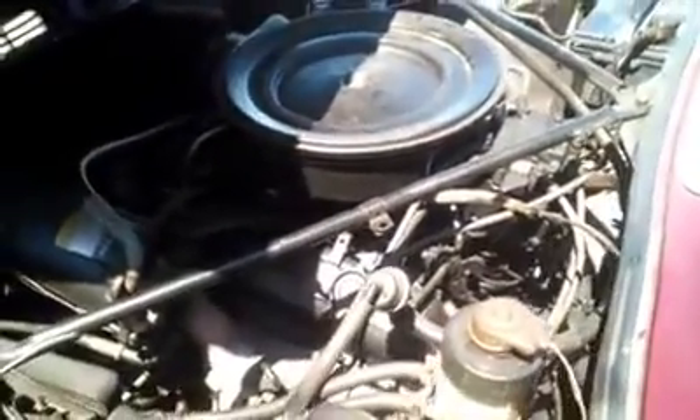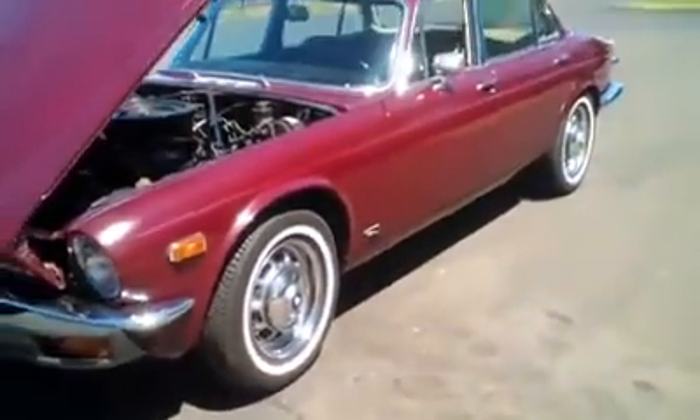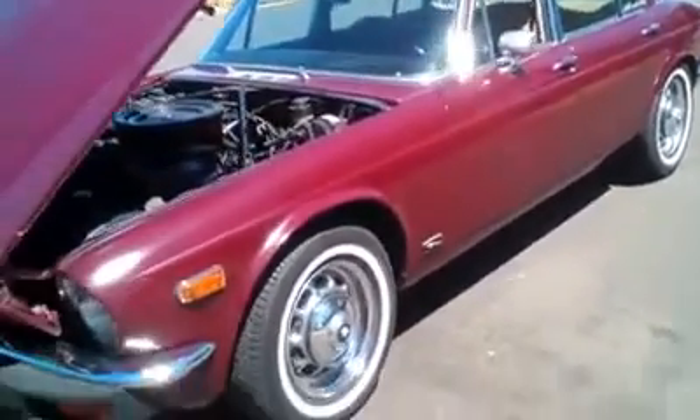Look at that. Now let's take a look and see what's under the hood. What do we have here? Small block Chevy. That's it, ladies and gentlemen — a small block Chevy in a Jag. She is beautiful, and she runs great.